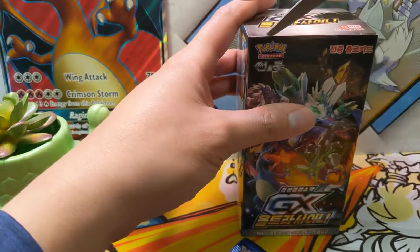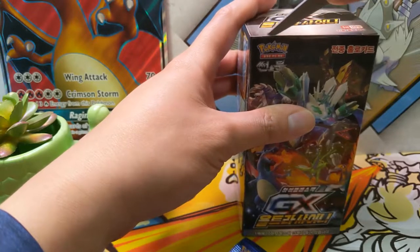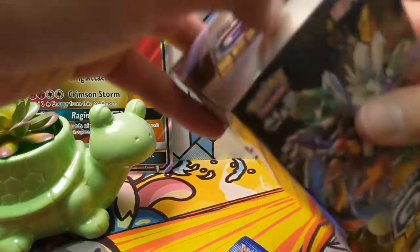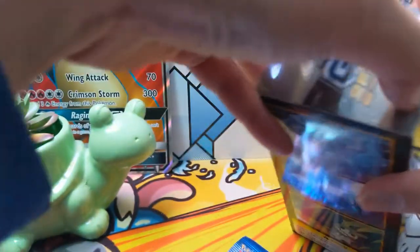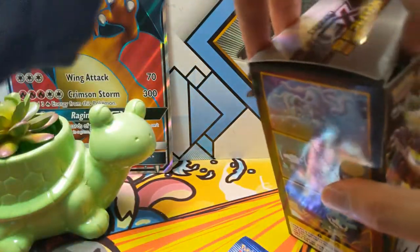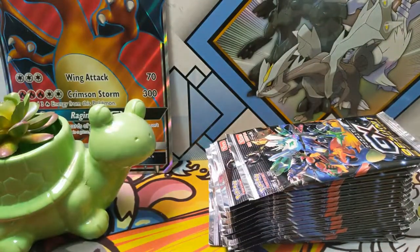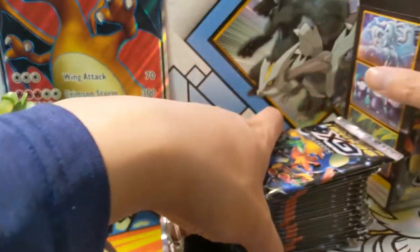At the time of filming this we just got our box of Sky Legend, however this Hidden Fates news is so exciting that I definitely wanted to make this video as well, just to bring the potential news. I feel like either it's gonna be something cool, or if it's Ultra Shiny, that would be just amazing — that thing is gonna be so popular if that is what it is.